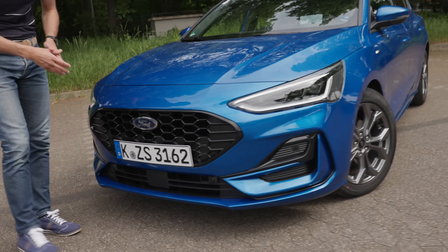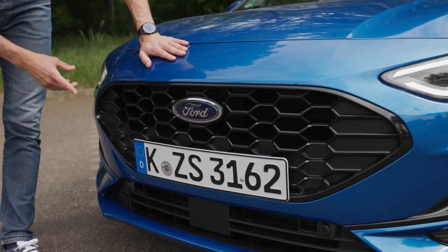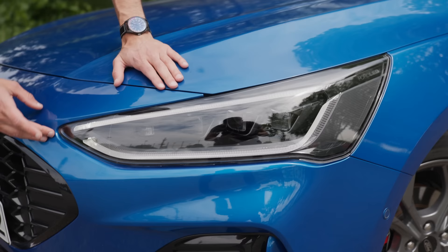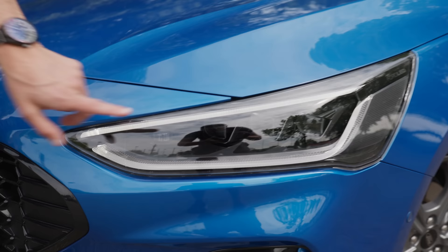We have a restyled front here with a new sporty grille, especially in the ST line, where we have sporty accentuations also from the lower bumper. There are also new headlamps, slimmer now, looks sportier, a little bit wider, with daytime running lights and optional matrix LED headlamps.